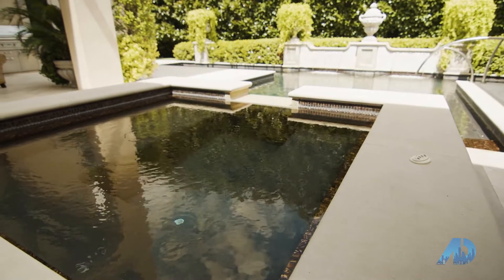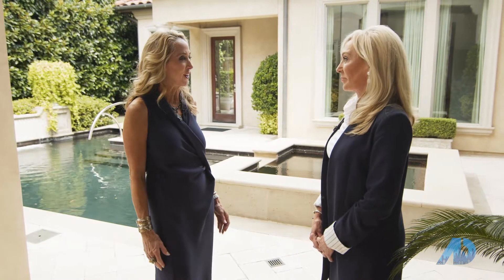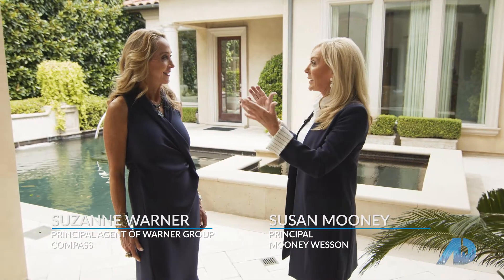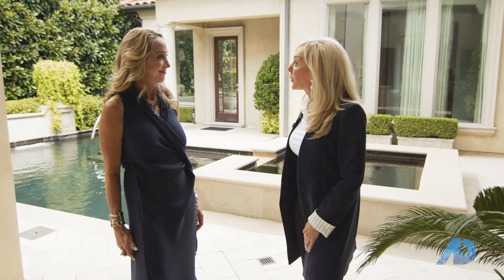One of the things, having grown up in Dallas, that I feel is so special about this home is the privacy. And when you're here, you don't really feel like you're in Dallas — with the wall of magnolias, it's just an incredible place to live, work, and play. Thank you so much for joining us with Compass Real Estate at 6051 Park Lane. Give us a call — we'd love to take you on a private showing.